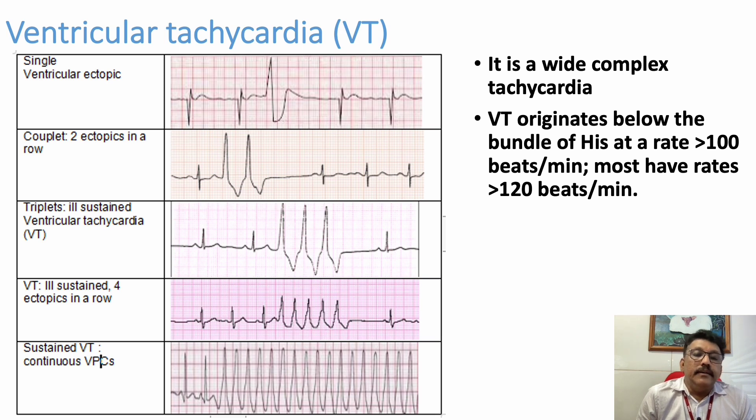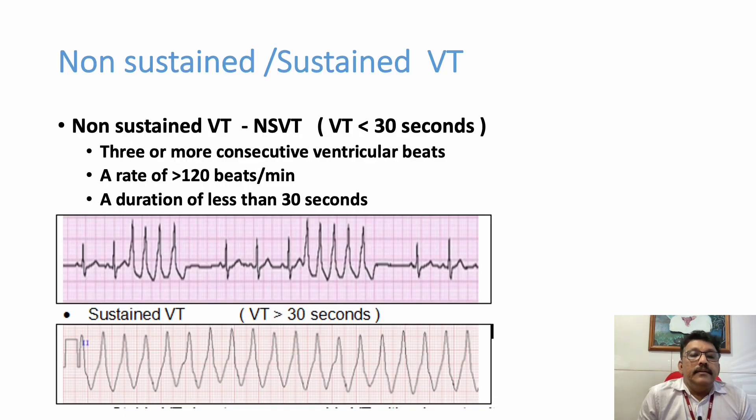Ventricular tachycardia always originates from the ventricles and the rate will be mostly very high. Ventricular tachycardia can be sustained or non-sustained. It is non-sustained if it is less than 30 seconds — three or more consecutive ventricular complexes at a rate more than 120 with duration less than 30 seconds. If it is more than that, you can call it sustained ventricular tachycardia.